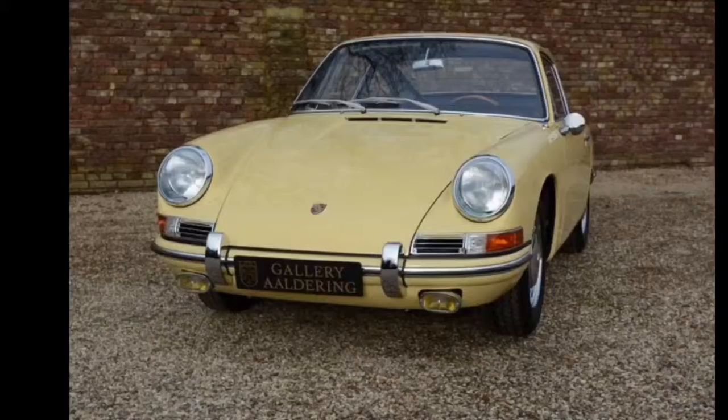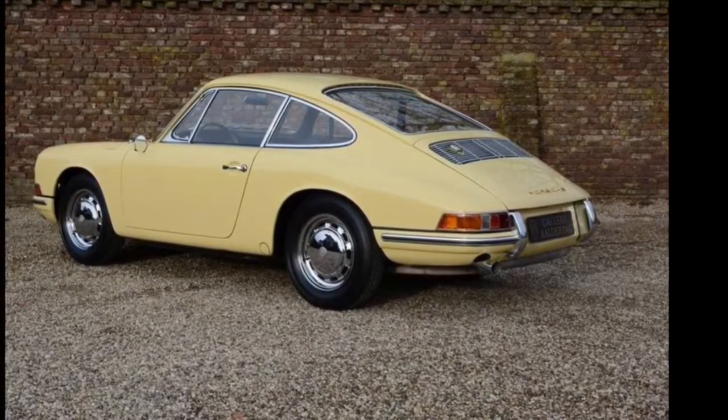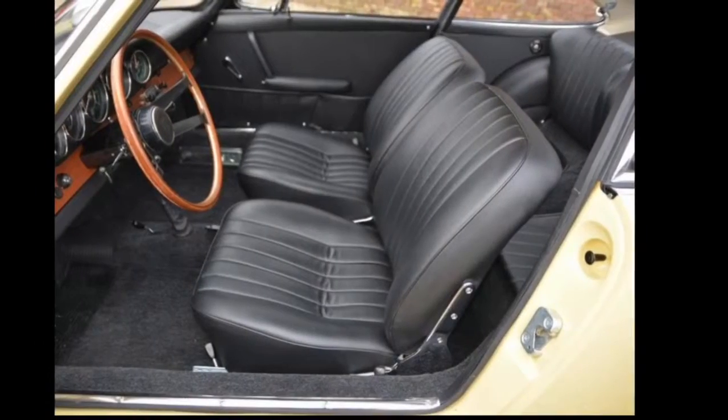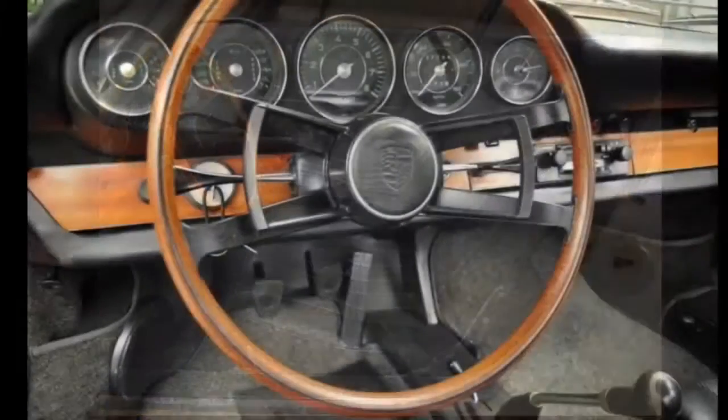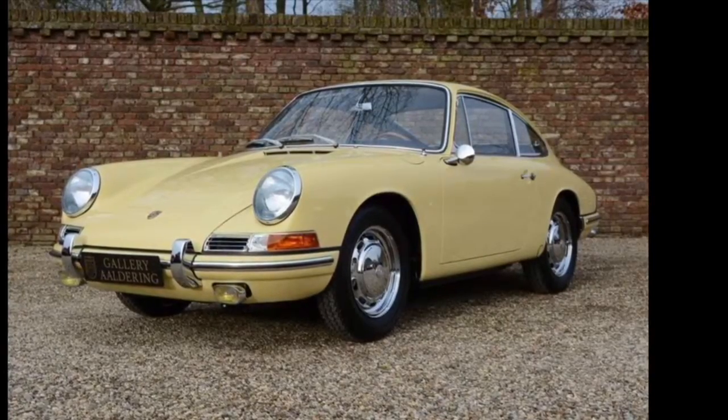The 2020 Carrera 4S Cabriolet will set you back around $144,000 — a monthly payment of about $2,500 plus per month. It features a 3.0-liter six-cylinder turbo producing 443 horsepower, with a wide variety of trims and options. The 911 was originally named the 901, but when trademark claims came up from Peugeot, Porsche changed the name to 911. Porsche had already ordered the nines, zeros, and ones in volume, and since they had a 910 race car back in 1966, they went with 911 and history was made.